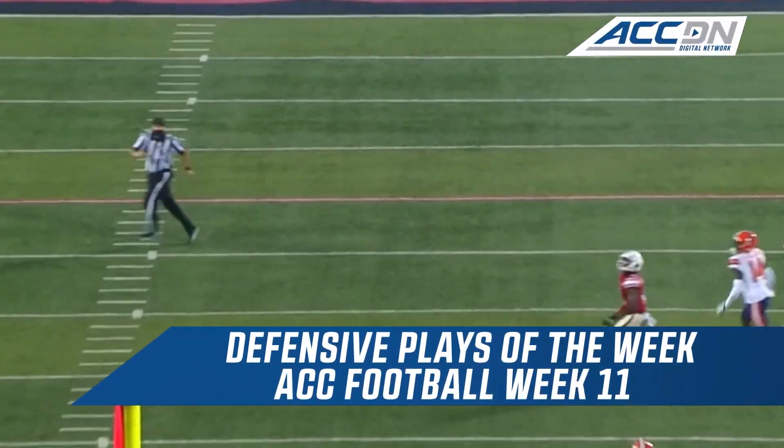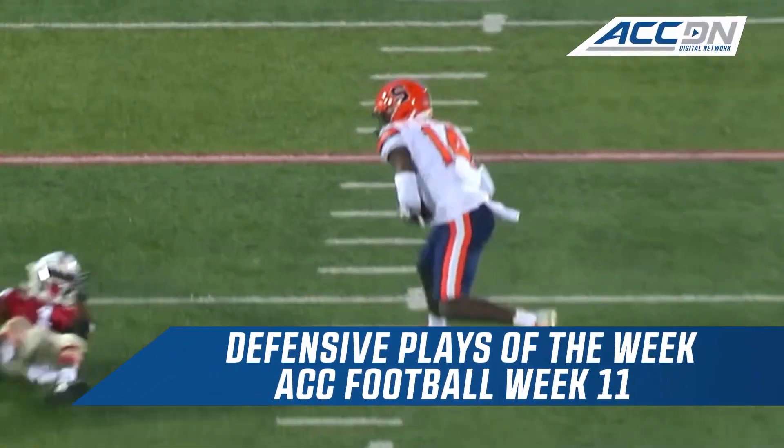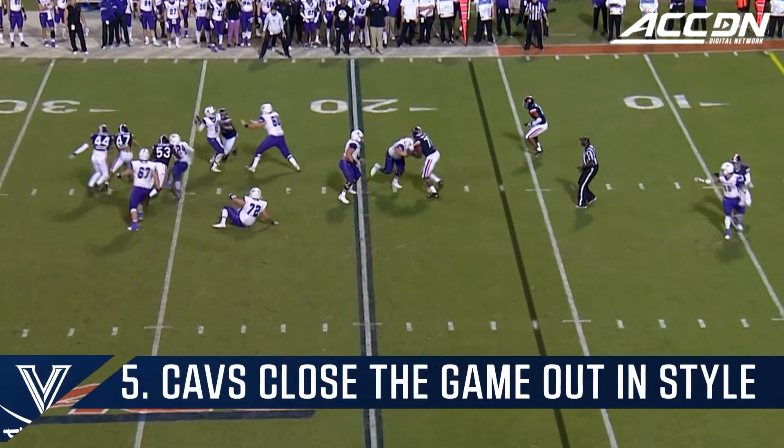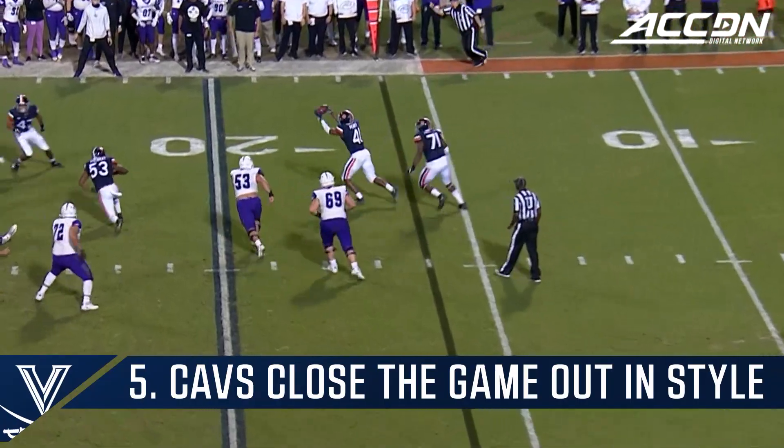Cunningham downfield, wants at well, it's tipped and intercepted by Garen Williams. Peyton Mansell faces a jailbreak blitz, he gets rid of it, and there's the pick.